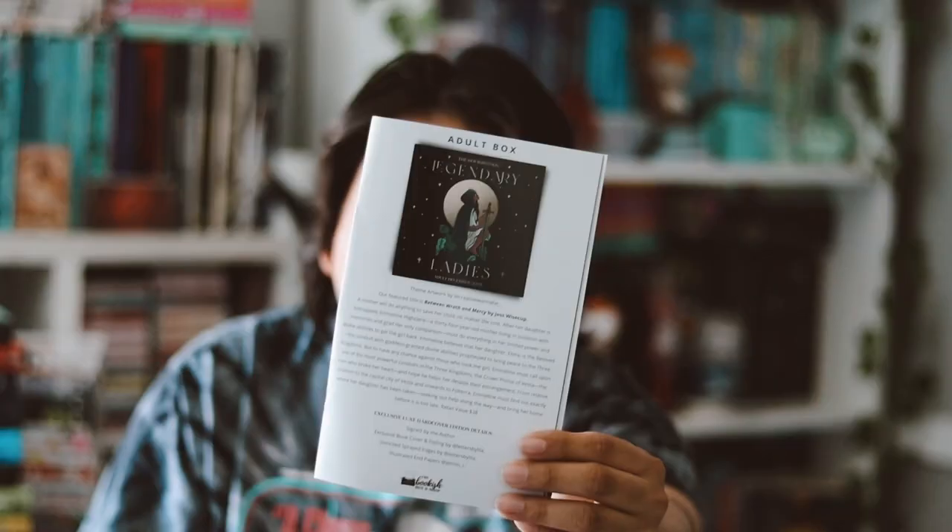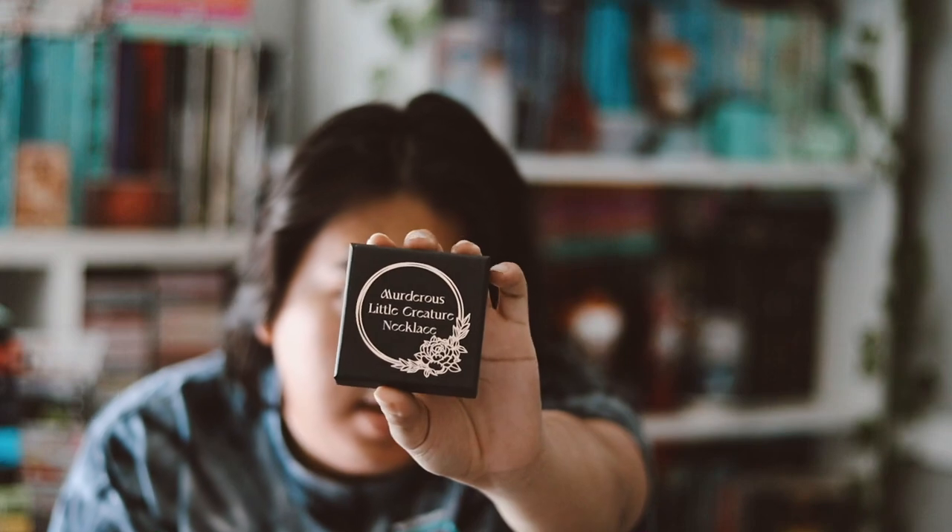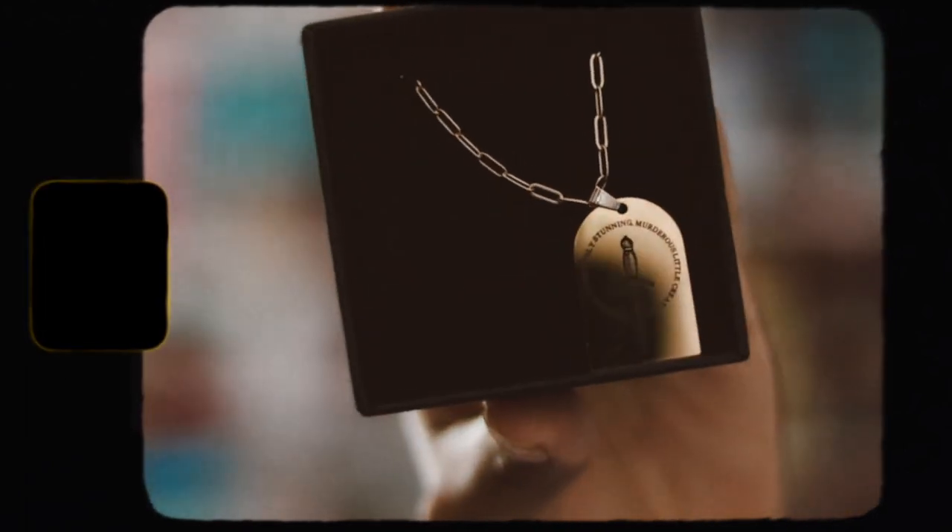The theme for the December box was 'Legendary Ladies.' The first item is a dagger necklace — a 'murderous little creature' necklace. They love to feature this quote by Jennifer L. Armentrout. I haven't read the books yet but I do want to. I don't normally like jewelry but I think this is very pretty — very simple and I like it quite a bit. It has the quote: 'You're an absolutely stunning murderous little creature.' Very cute and very pretty.